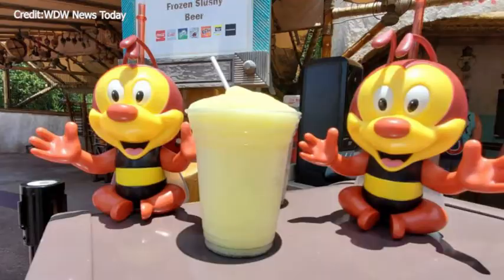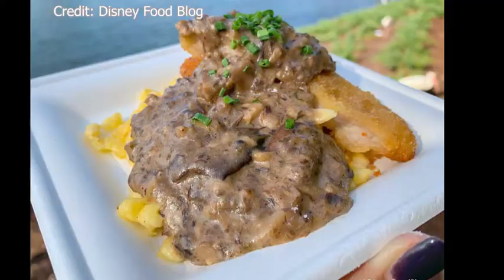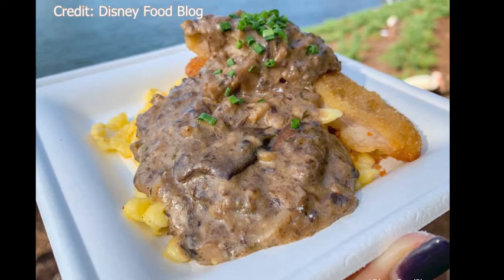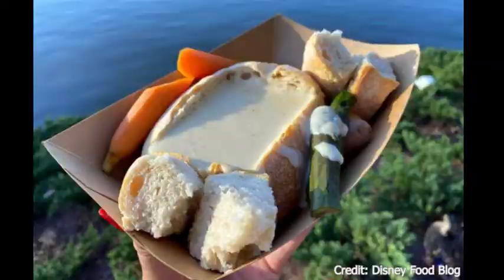Moving on to the Bavarian Holiday Kitchen in Germany. They have the pork schnitzel with mushroom sauce, spaetzle, and braised red cabbage. They also have a cheese fondue in a bread bowl with steamed baby vegetables and marbled potatoes. And the linzer cookie, which is on the cookie stroll.